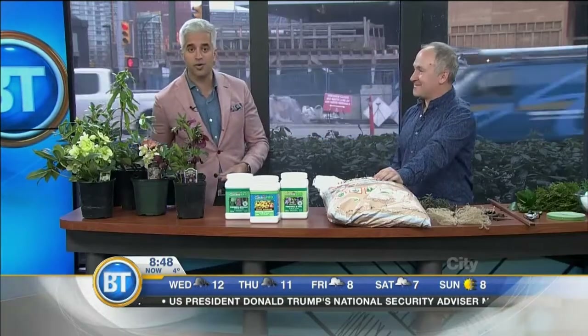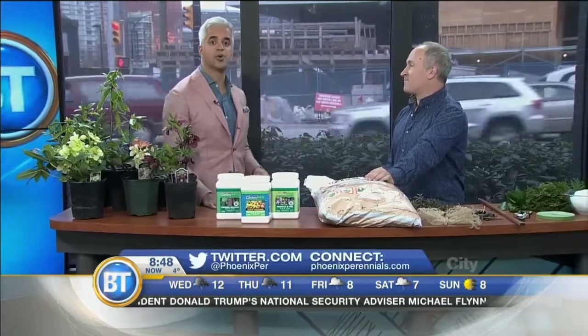PhoenixPerennials.com — we'll put the info on our social media page. The Hellebore Hurrah is at the end of the month: February 24th to 26th. We'll get the word out there for you. Great to see you.